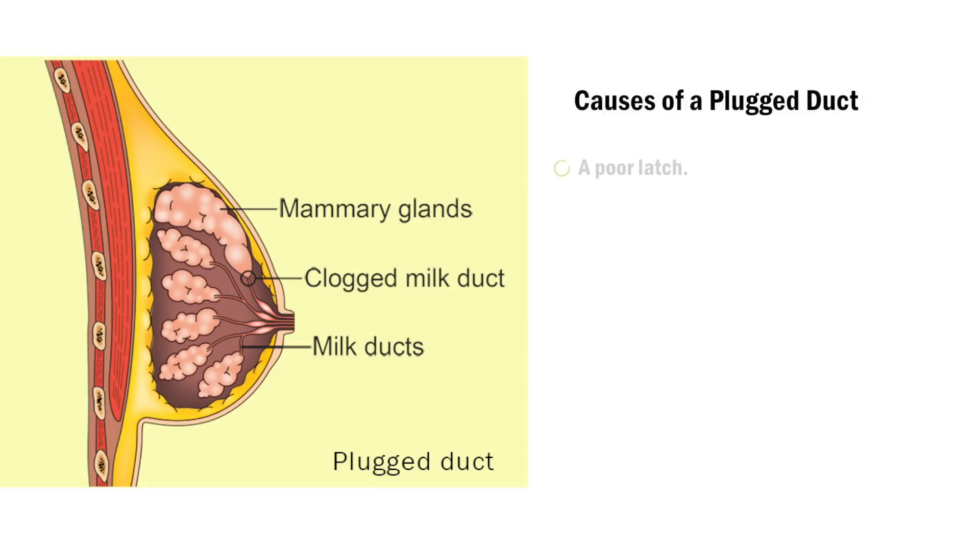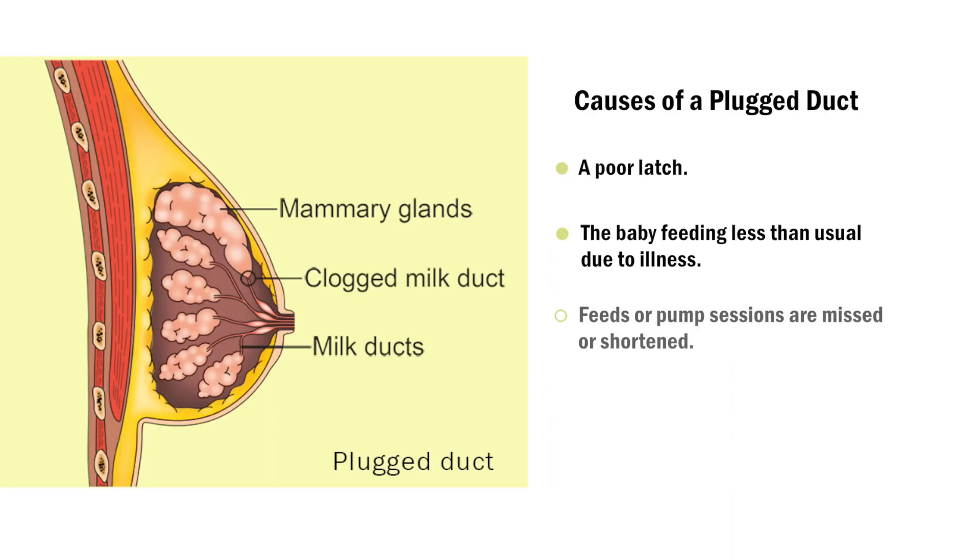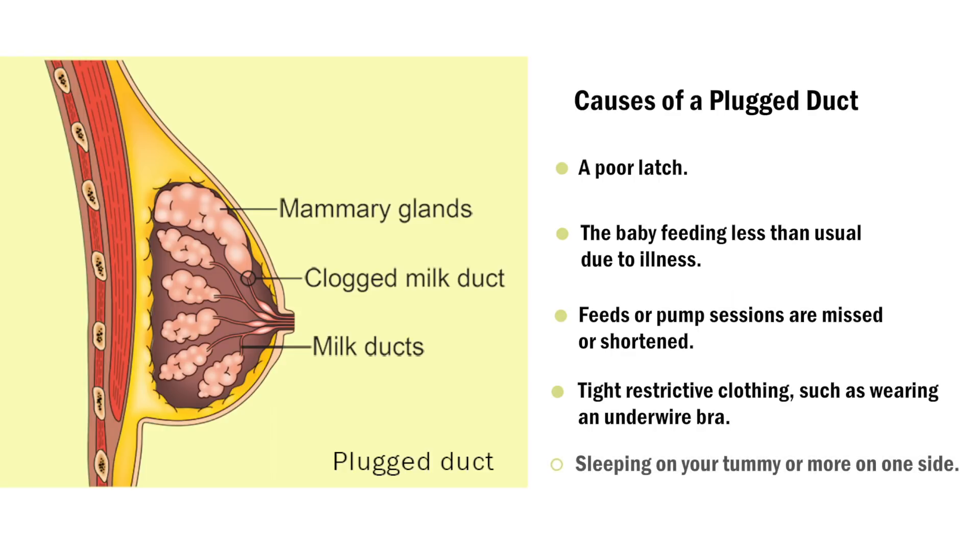A plugged duct can be caused by a poor latch, the baby feeding less than usual due to illness, feeds or pump sessions that are missed or shortened, tight restrictive clothing such as wearing an underwire bra, or sleeping on your tummy or more on one side.